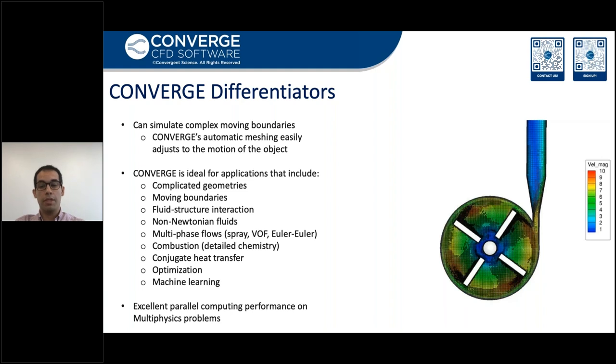Parallel computing is about performance, and this includes more than just speed, but also the size of the problem and the computational efficiency. Converge CFD has shown excellent parallel computing performance for multi-physics simulations. On the right figure, we can see how Converge CFD can locally and purposefully refine the grid inside the FDA pump.